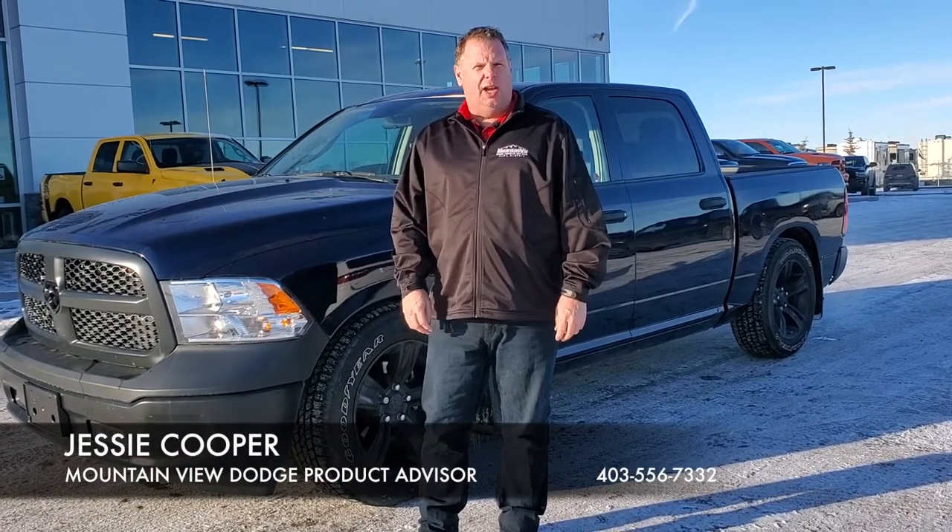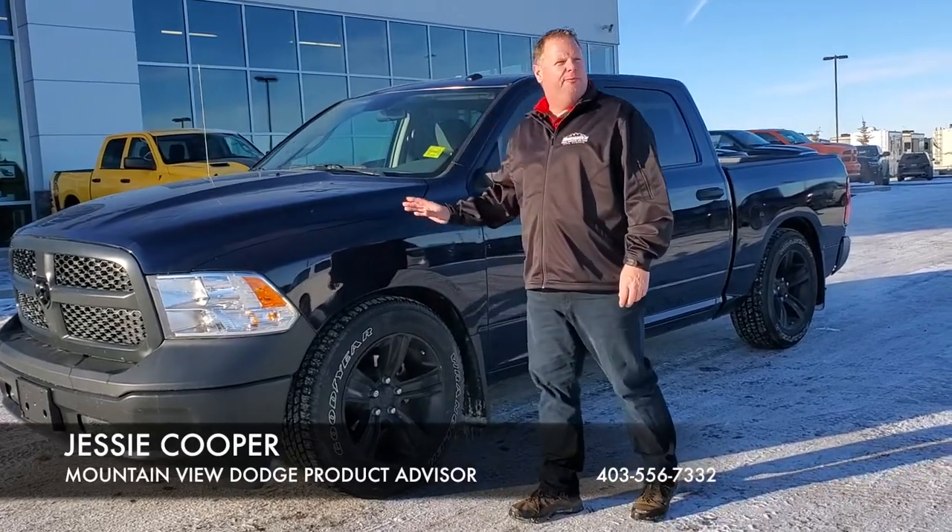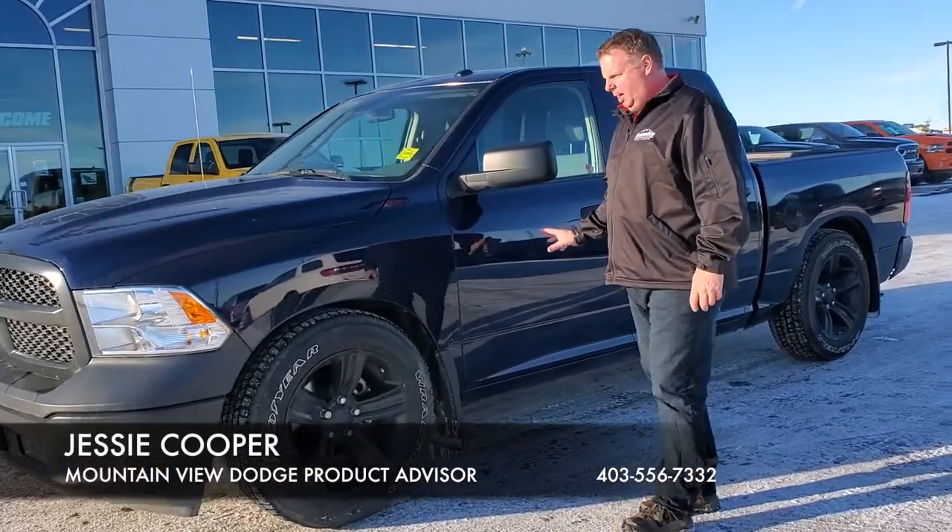Hi, it's Jesse at Mountain View Dodge. I've got a great truck for you to have — a 2017 Ram 1500 SLT, blue in colour.